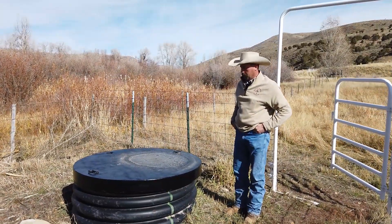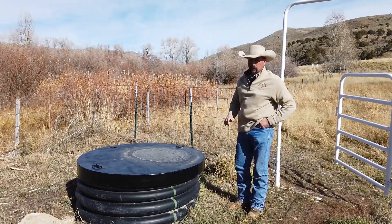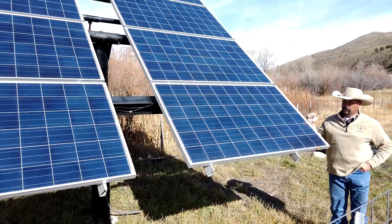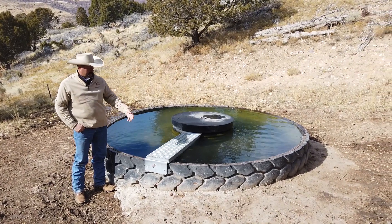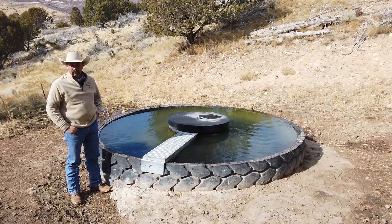This is one of our water development programs. This is a 36-inch pipe that's 20 feet in the ground. This eight-panel solar system puts five gallons a minute up at 480 feet. Cattle drink here, wildlife drink here, squirrels drink here — there are wildlife ramps that go to these troughs to make them eco-friendly for the wildlife.